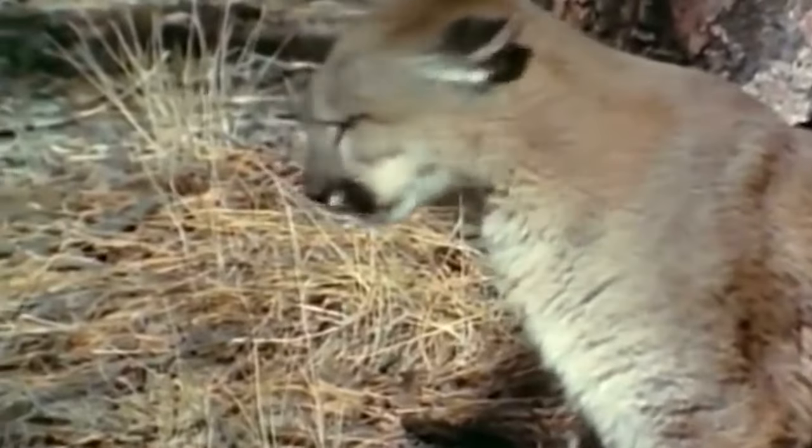The two animals engage in a vicious fight, with the bear standing and staring at the big cat just like a sumo wrestler engaging his opponent. This black bear stands in front of the cougar and keeps walking towards it as the cat backs up. When the fight erupts, the cat defends itself, but when the bear becomes too overwhelming, the cat scampers off.